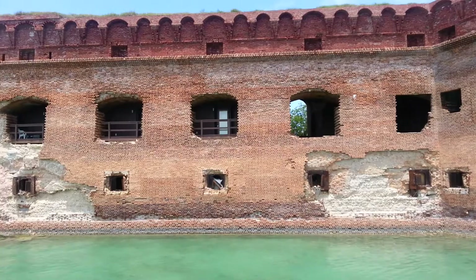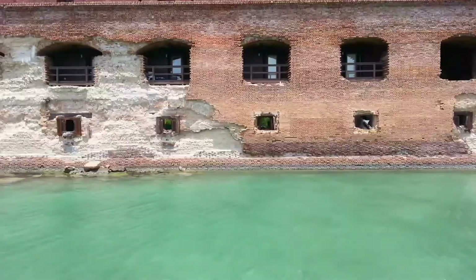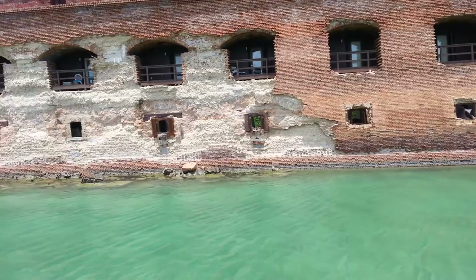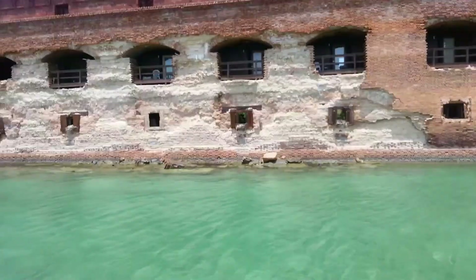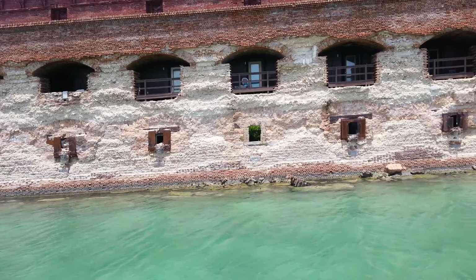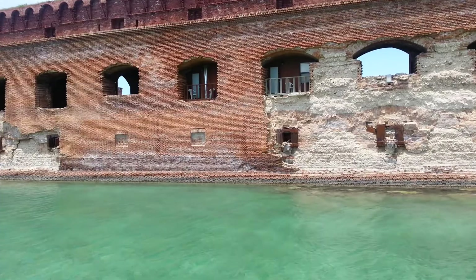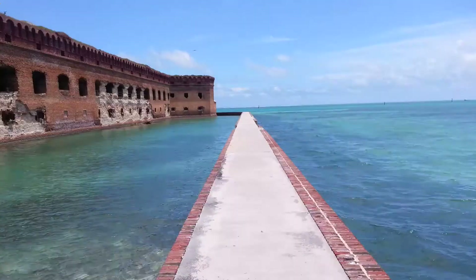I thought this was worth pointing out — you'll notice there are like little apartments there, and that's presumably where the park rangers live. That's their balcony. So they wake up, they have a moat, they live in a fort, and they look out on the Gulf of Mexico. This point is sort of where the Gulf of Mexico meets the Caribbean. Not a bad little view, though it's hard to go to a movie or call anyone — there's no services at all.